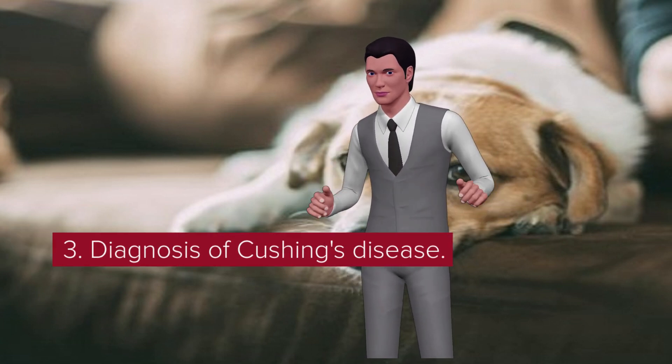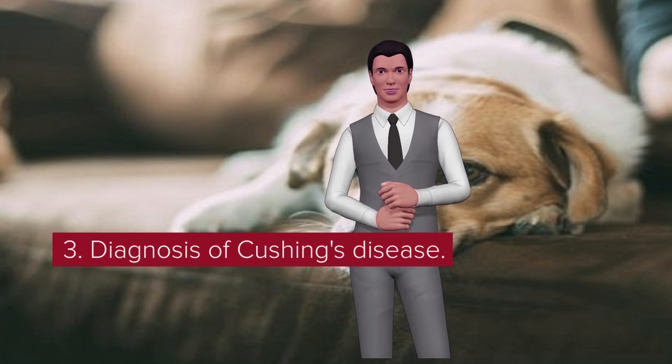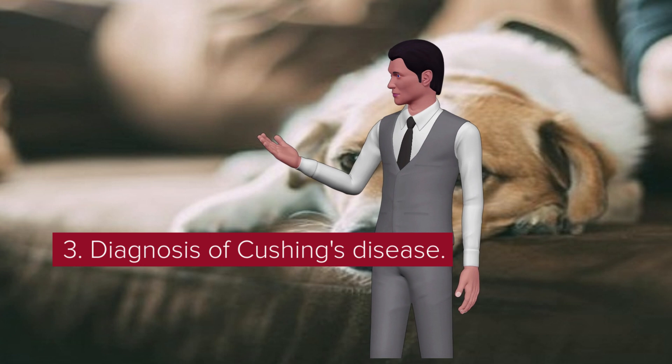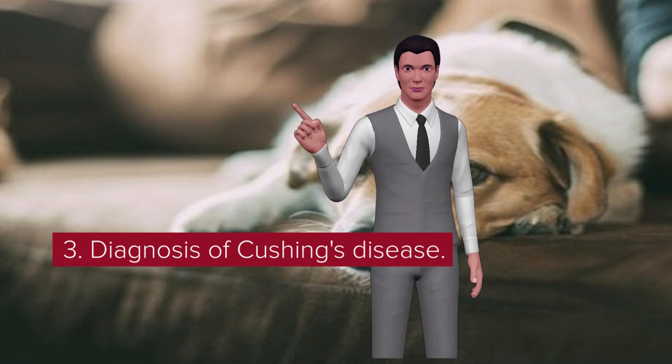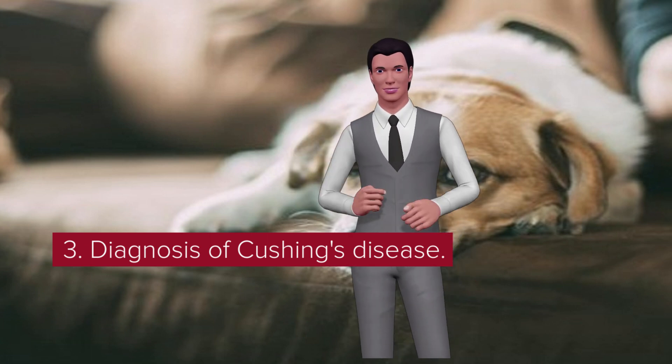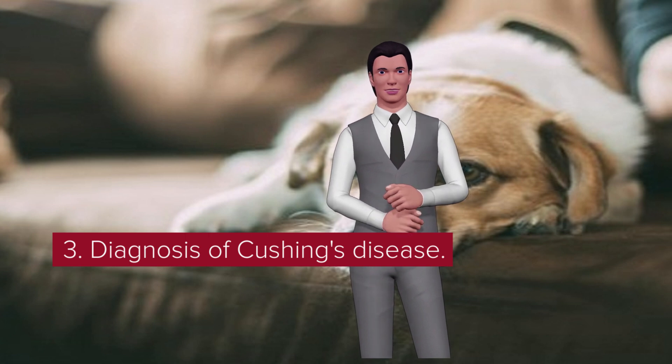Unfortunately, the disease can be difficult to diagnose and requires complex tests. If your veterinarian suspects the disease in your dog, the first step will be blood and urine tests. If something abnormal is found in these tests, the next step is usually a special test called a stimulation test.